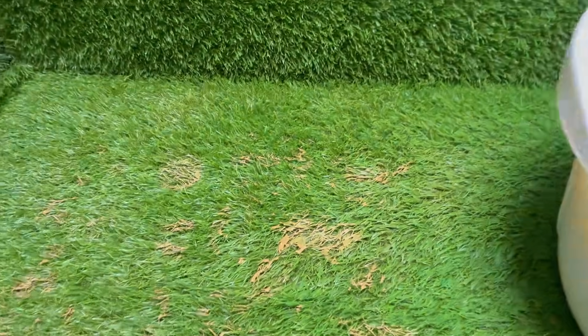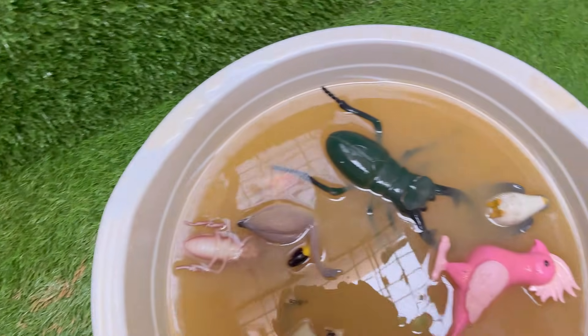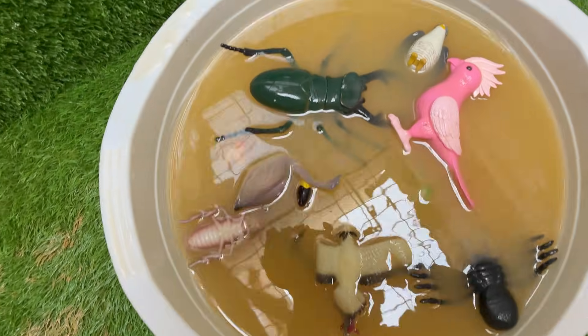Where grass becomes a towering jungle, a dewdrop is a sparkling ocean, and a simple anthill is a bustling, complex metropolis. We'll decode the flickering messages of fireflies, witness the aerial acrobatics of dragonflies, and learn the fascinating life cycle of a butterfly.